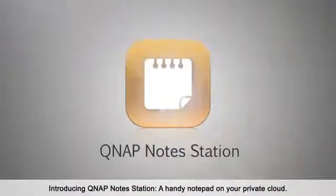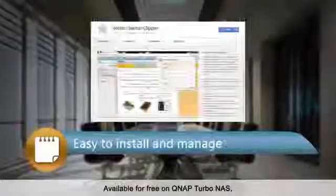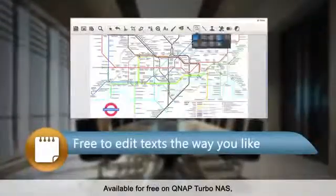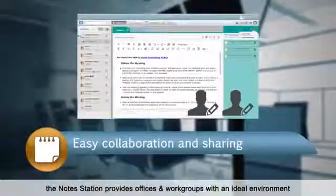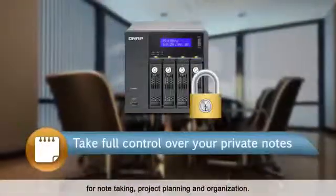Introducing QNAP NoteStation, a handy notepad on your private cloud. Available for free on QNAP Turbo NAS, the NoteStation provides offices and workgroups with an ideal environment for note-taking, project planning, and organization.